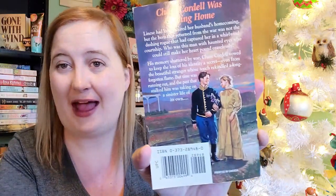The next one is a bit older — The Return of Chase Cordell by Linda Castle, Harlequin Historical number 348, from 1997. I read the back of it — they're a married couple and he goes off to war and comes back changed from all the things that he saw. I'm totally interested to see what I think about this one; it sounds really good.